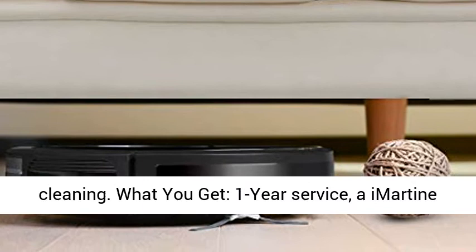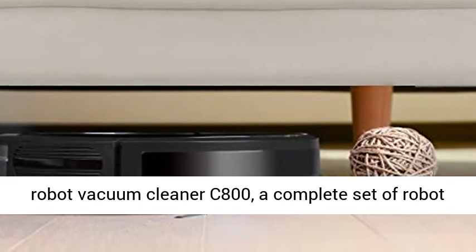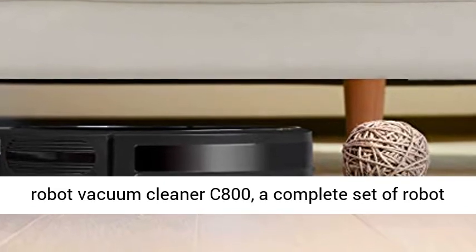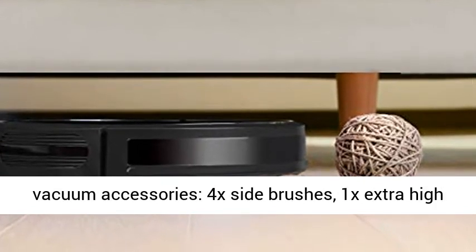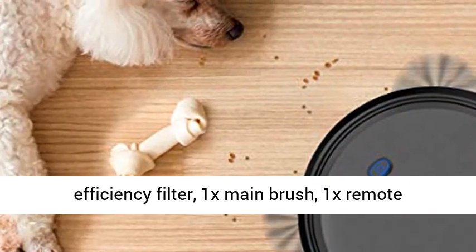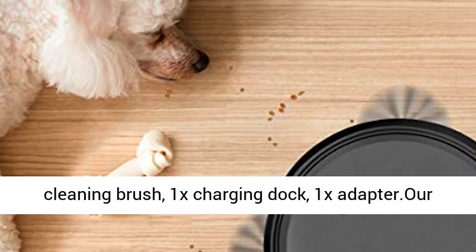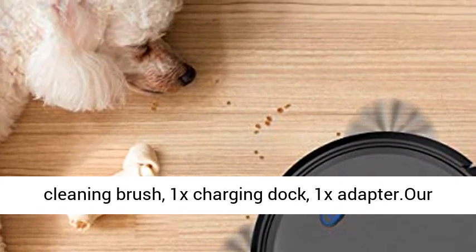What you get — 1 year service. The Marteen Robot Vacuum Cleaner C800 comes with a complete set of accessories: 4 side brushes, 1 extra high-efficiency filter, 1 main brush, 1 remote control, 2 AAA batteries included, 1 dustbin cleaning brush, 1 charging dock, and 1 adapter.